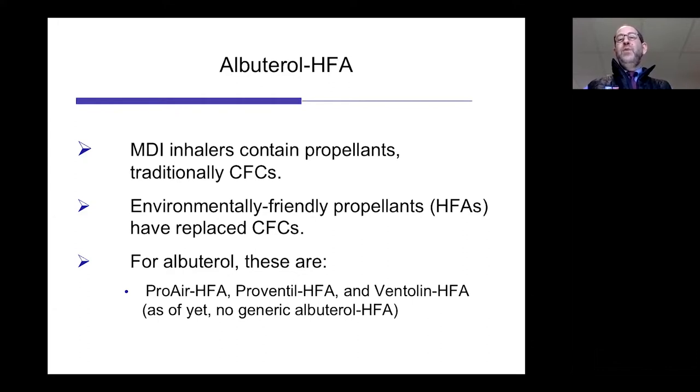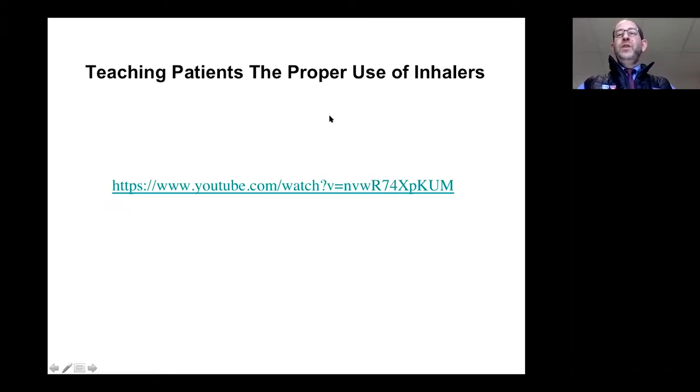Albuterol, using a safe propellant, is the most commonly available short-acting beta agonist — it may be called salbutamol in other regions, but they work the same way. Metered-dose inhalers contain propellants including chlorofluorocarbons, which damage the ozone layer. Many countries, including the U.S., began to outlaw CFCs, and companies generated more environmentally friendly HFA propellants, which have largely replaced CFCs. In the U.S. we see medications like ProAir HFA, Proventil HFA, or Ventolin HFA, and currently there is no generic version of albuterol HFA available. It's very important to teach your patients the proper use of these inhalers.